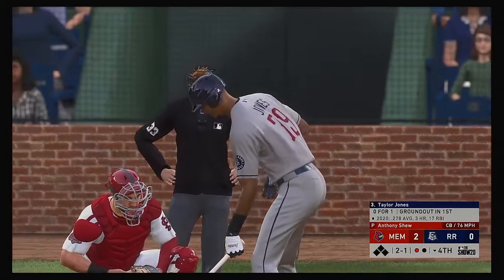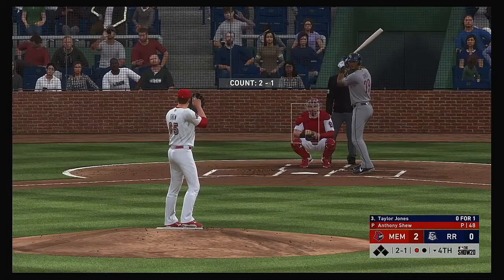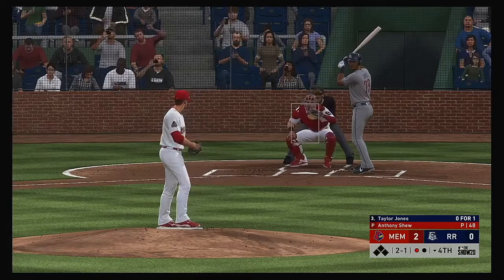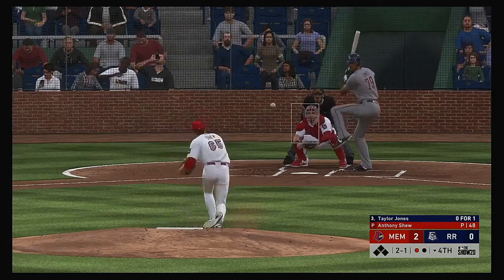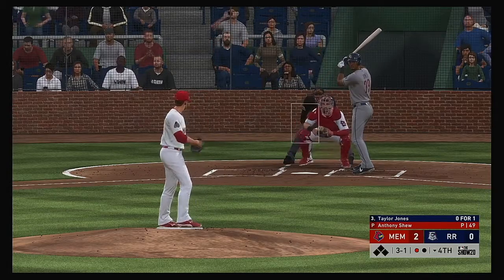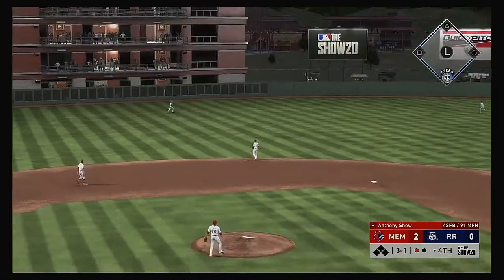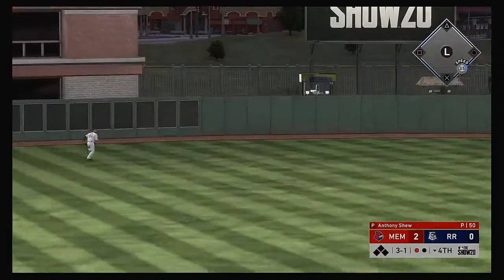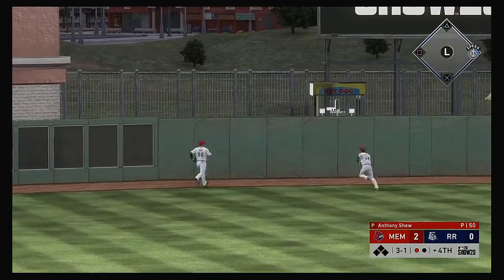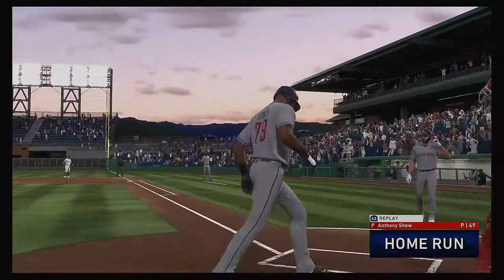Taylor Jones steps in — he got on top of one last time and was a ground out victim. That one goes upstairs running the count to three and one. The team's been struggling on offense — pound the zone and let your defense work for you. He takes a big swing and drives it out to deep left center — and goodbye, this one isn't coming back.